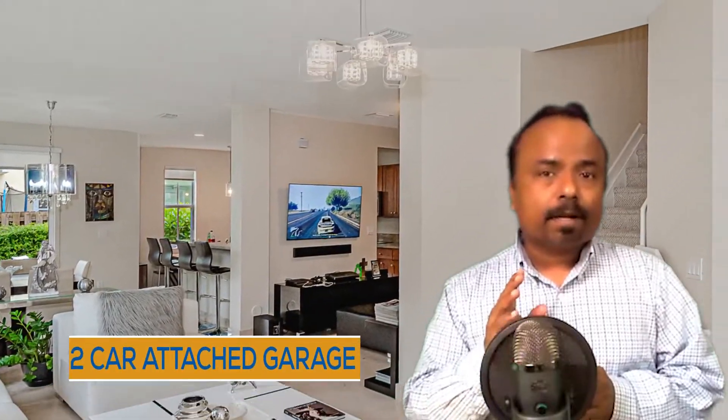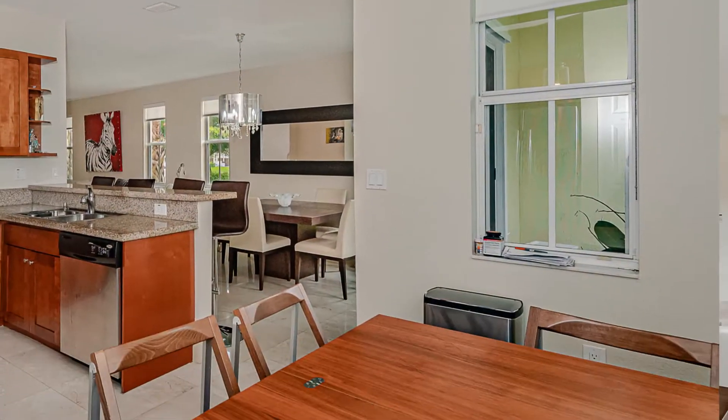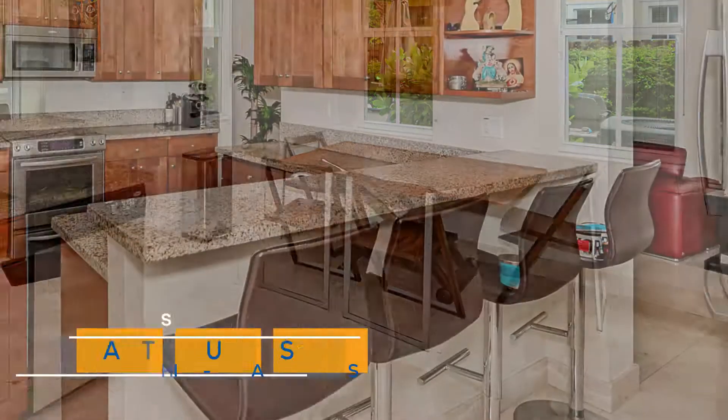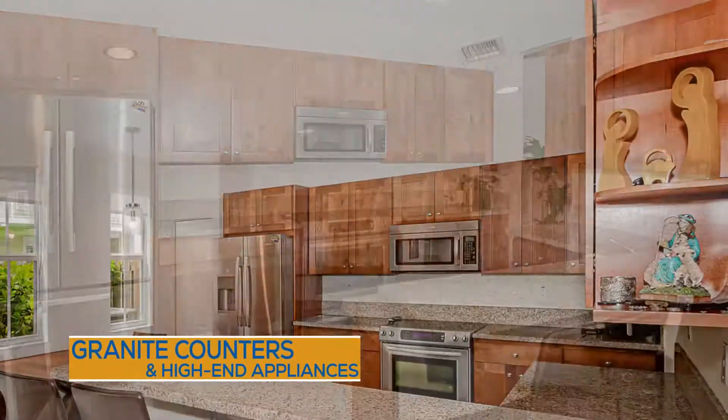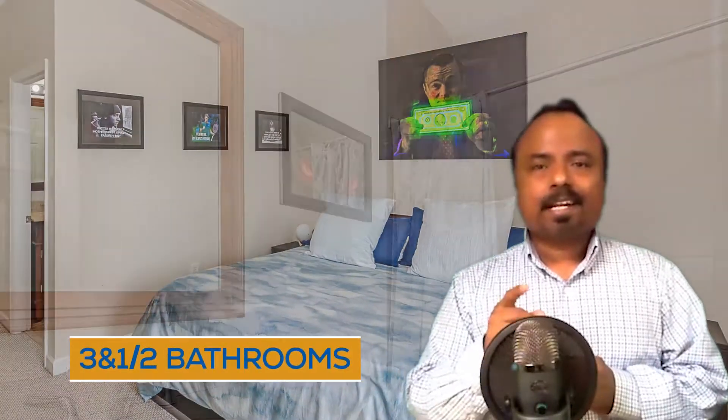It's on a corner lot. The living area is almost 2,200 square feet, over 2,700 square feet including the garage. This one is a four-bedroom, three-and-a-half-bathroom townhouse.